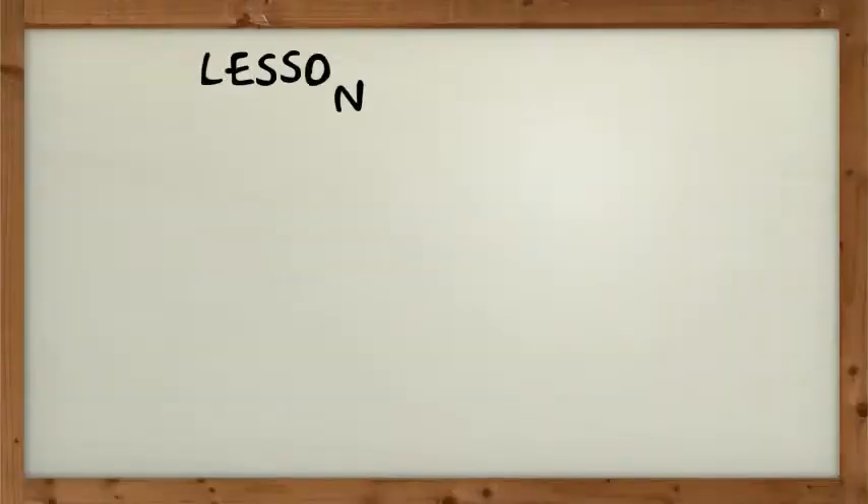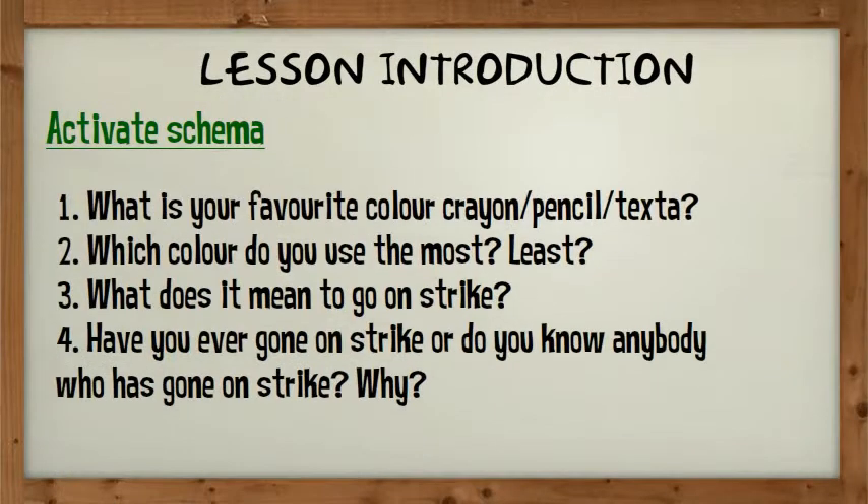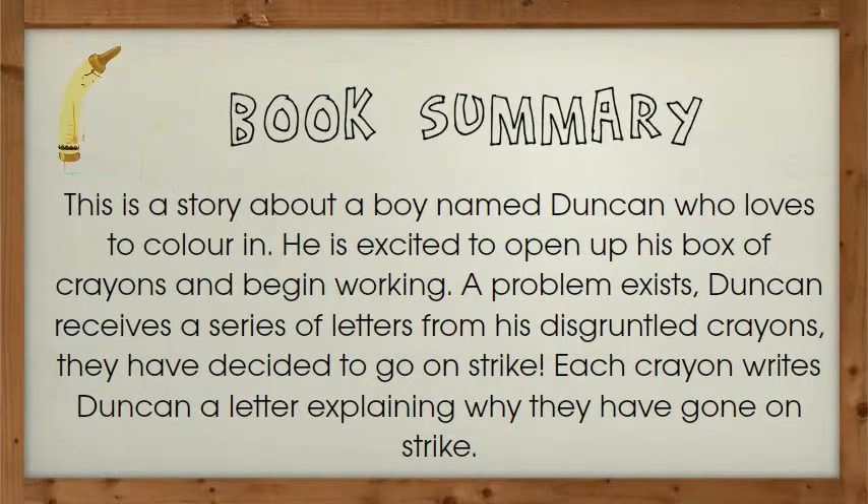Everybody loves activating schema through using probing questioning. Why come up with your own ideas or settle for boring when you can have the ready planned fresh lesson in just 5 minutes? We also provide a book summary which summarises the sequence in which the book unfolds.